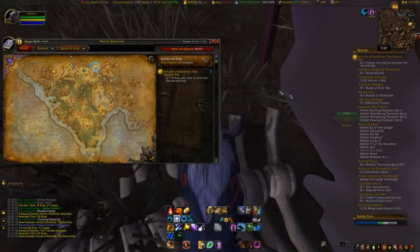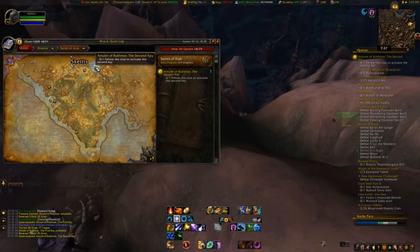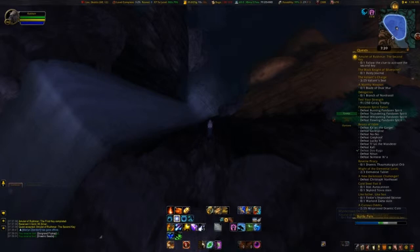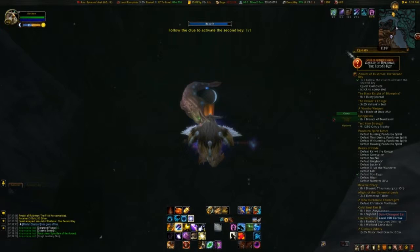The second key is going to take us east a little bit. It's going to be at the bottom of a waterfall and it's going to look just like the first key — the actual item is going to look like the first key. So we're going to head over here to the bottom of the waterfall and grab that second one. As you're leaving the area, you'll notice that this is the waterfall that I mentioned, and you can see right there, there's the second key. Let's go down there, grab that second key, finish up that quest, and move on to the final key.